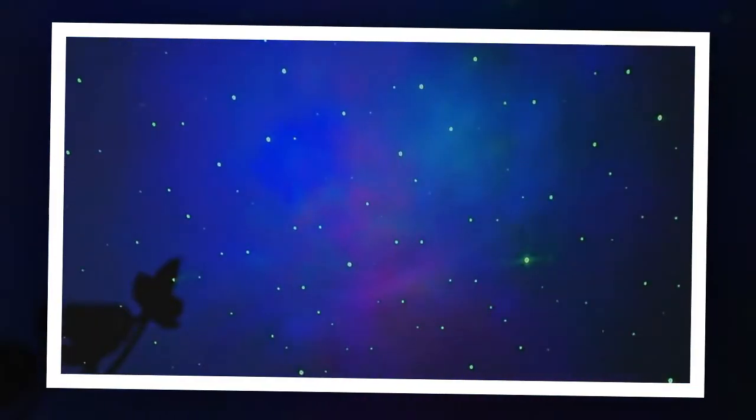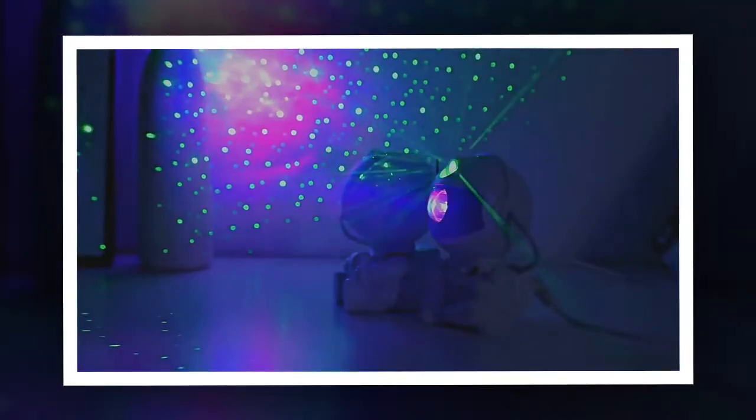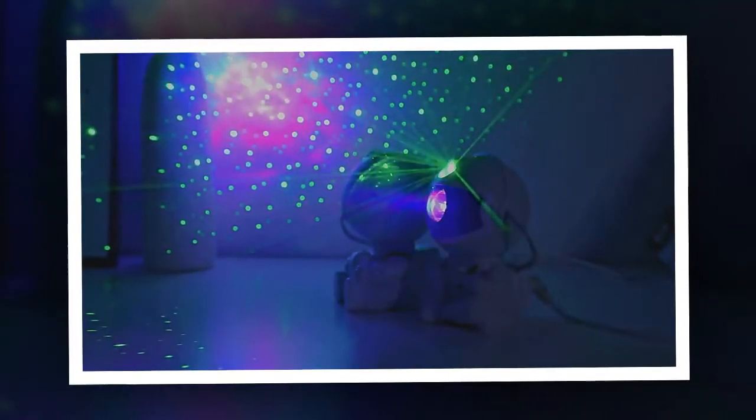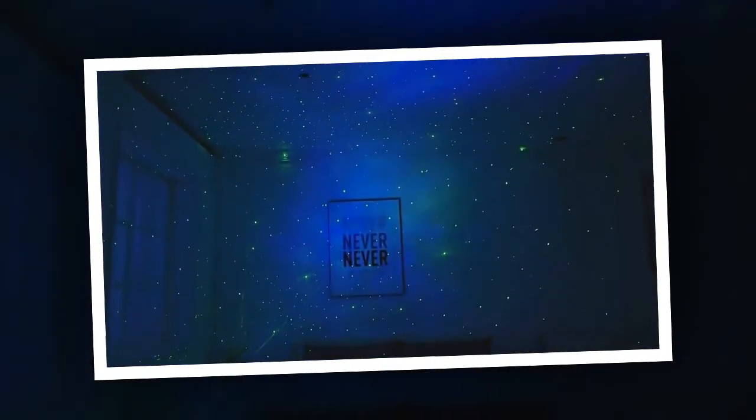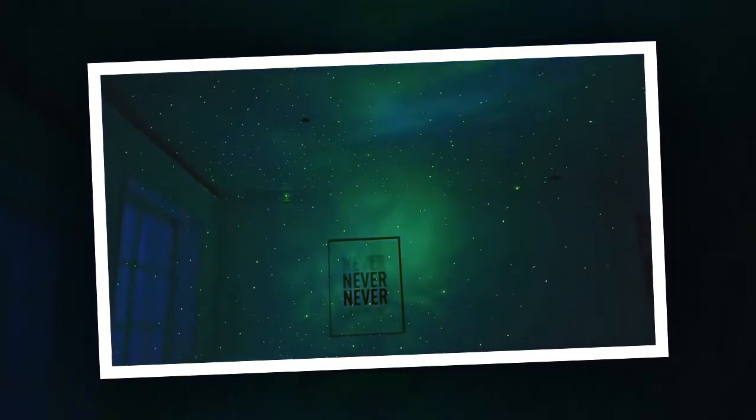Are you looking to add a touch of the cosmos to your home? The Galactic Space Buddy Projector is the perfect solution for creating a mesmerizing starry night experience right in your bedroom. This astronaut space projector is designed to bring the wonders of the galaxy to your ceiling, making it an ideal decorative piece for any home, especially for kids who love to dream about space.